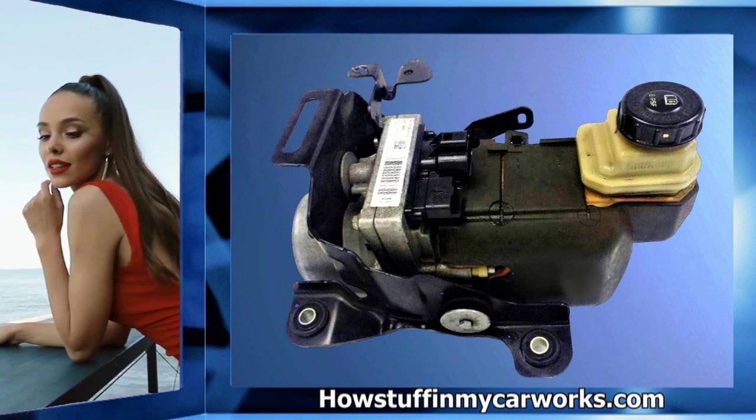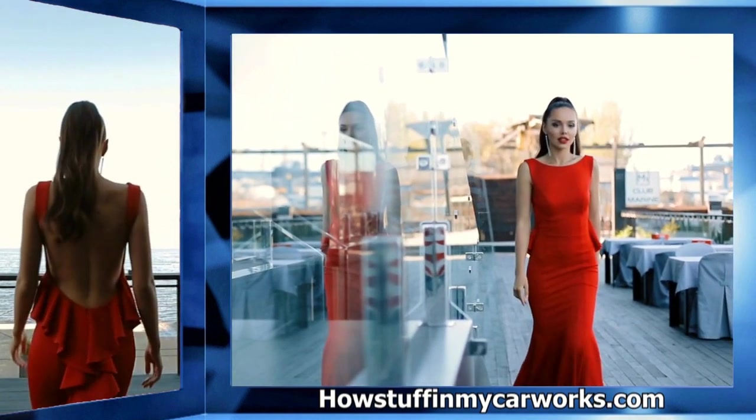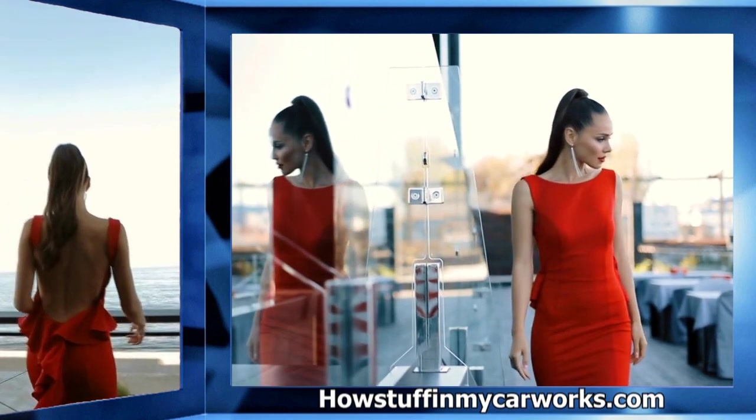Number ten: the electric power steering pump tends to develop a high-pitched whining noise over time, especially when turning at low speeds. There you have it — those are 10 common problems that 4th generation Nissan Pathfinder SUVs are prone to experience. Take care.